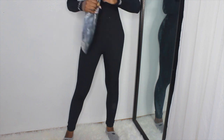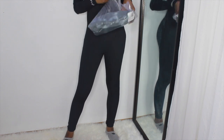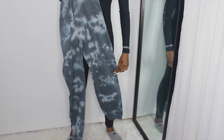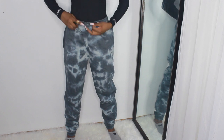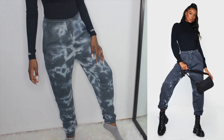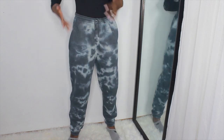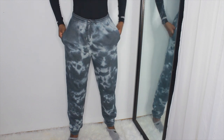Next I have these joggers — they're called charcoal acid wash, like a tie-dye kind of design. I also got these in a medium. They have a drawstring on the outside so you can tie it up since the waist is a little big on me. They clench at the bottom nicely and they're long enough for me. I'm going to give them a 7 out of 10 — if I get sweatpants I want them to be thick enough to wear in the winter without leggings, and these are on the thinner side.